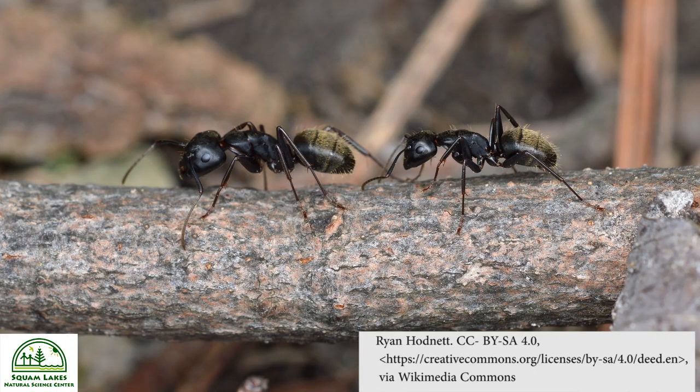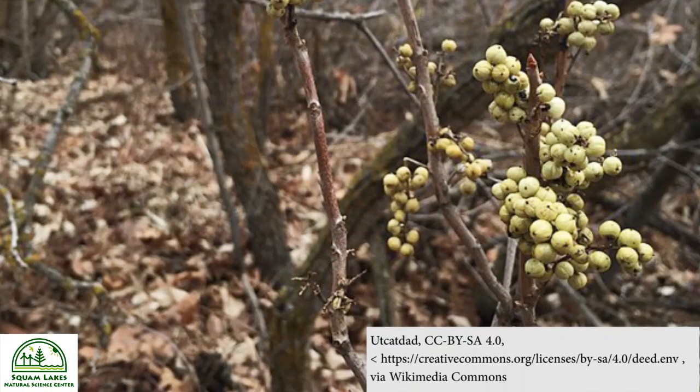Although ants are a major part of the Pileated Woodpecker's diet, they're also eating other insects and even things like fruits and berries, nuts, and the berries of poison ivy. Ants and poison ivy — there are other songbirds and smaller woodpeckers that also eat the seeds from this plant.